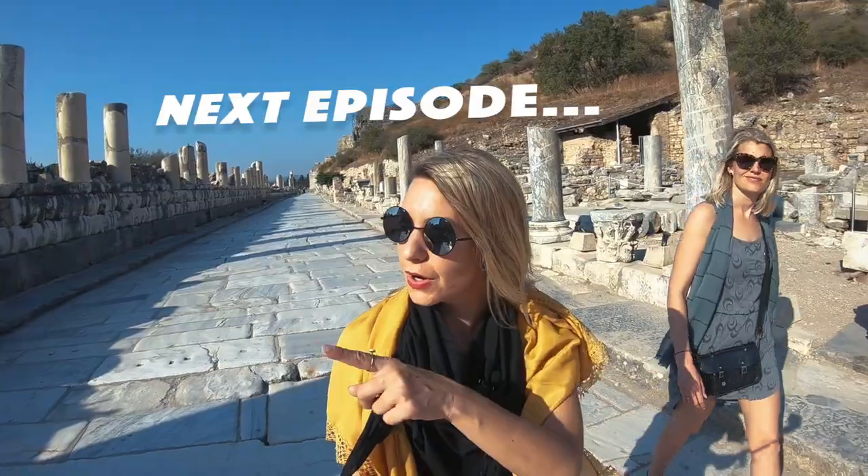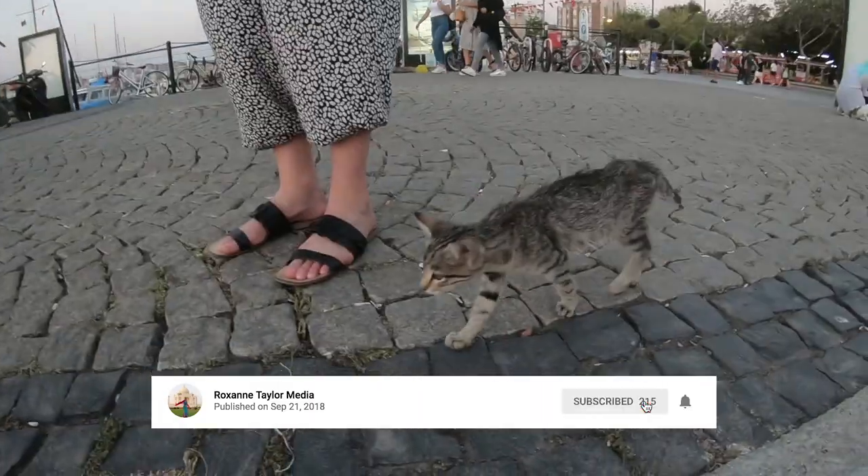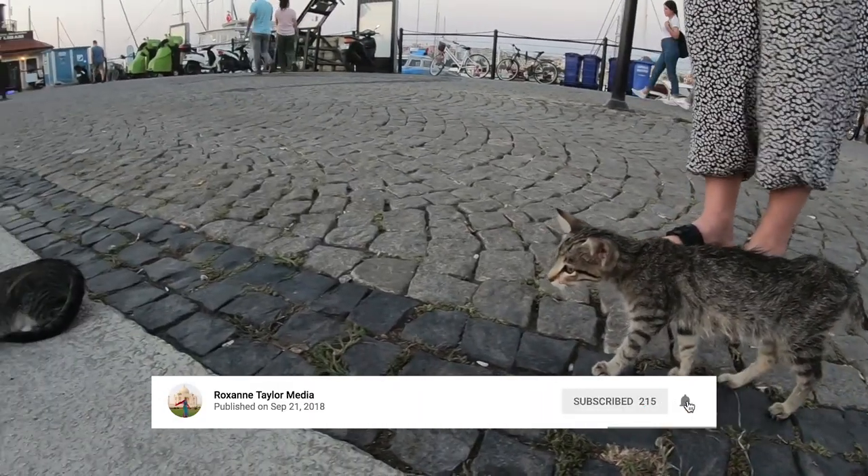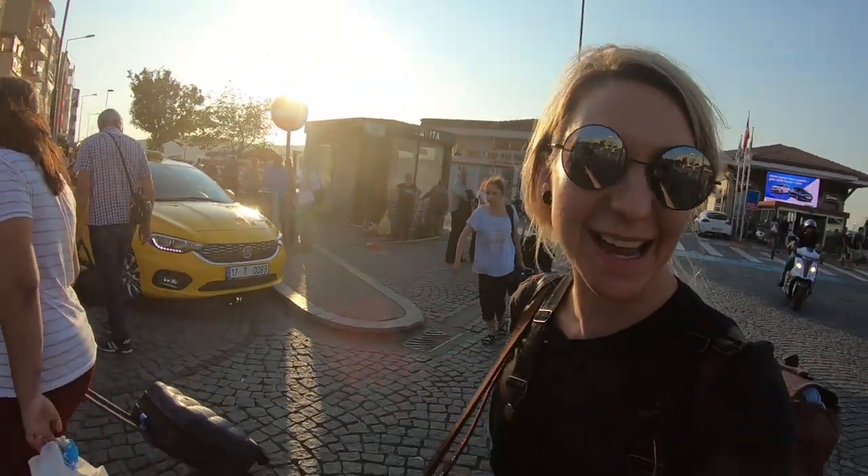Thanks for tuning in. Next we're off to Selchuk and the ancient city of Ephesus so make sure you subscribe to my YouTube channel Roxanne Taylor Media and click the bell so you're the first to see it. Thanks for coming along with us and I'll see you again soon.